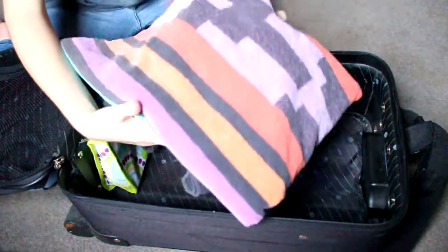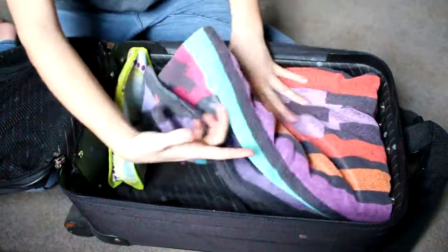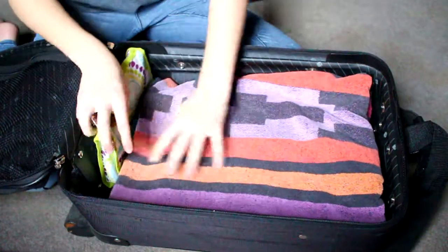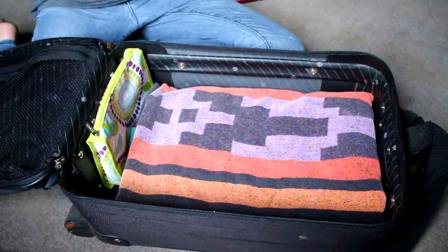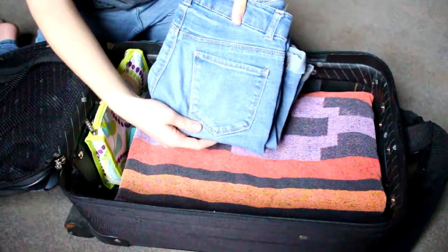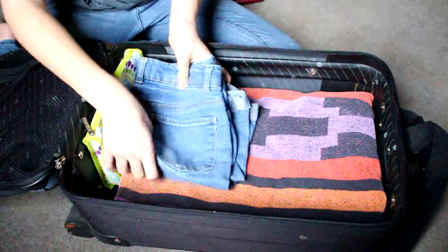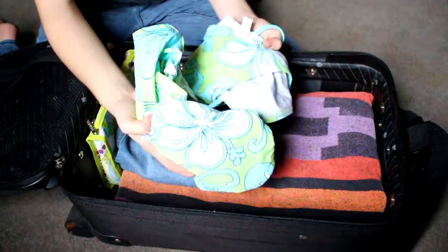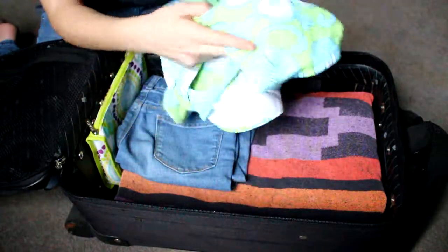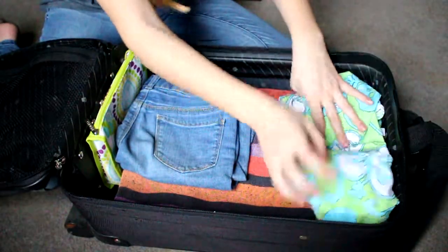Another one of my packing essentials is a beach towel. I always pack shorts as well as any other summery clothing. Another one of my packing essentials is a swimsuit, especially if you're going to a beach. Even if you're not, it's just great to pack.